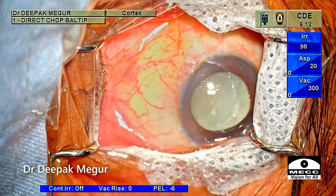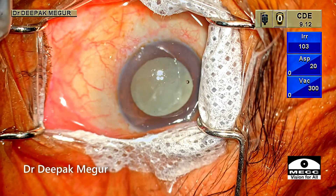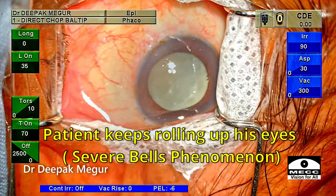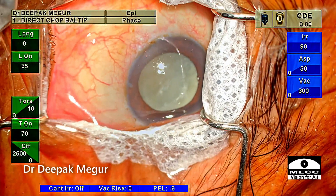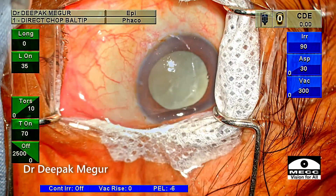As a routine, the surgery was planned under topical anesthesia. But there is a second issue — the patient has this uncontrolled Bell's phenomenon; he just keeps looking up. Repeated requests are not helping. I wait for a minute hoping that it will settle down, and in some patients it usually does, but in this case it did not.